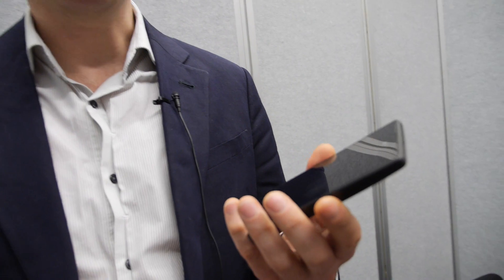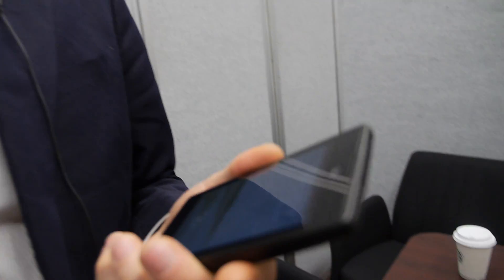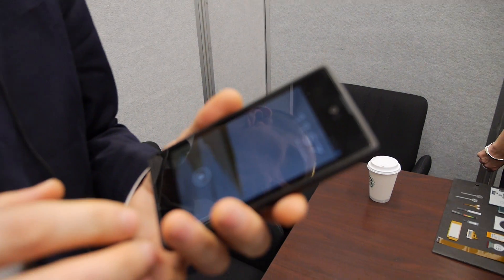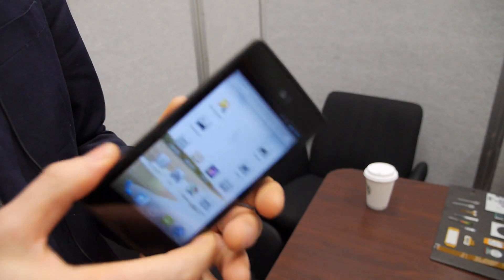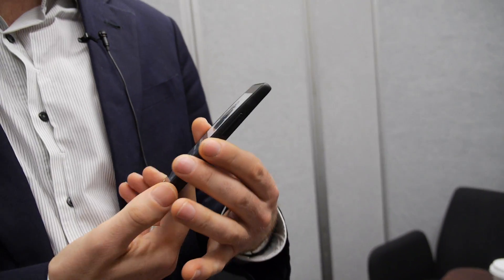We're here at CES 2013. I'm Vlad, CEO of Yota Devices. Our company recently launched information about our product YotaPhone, which is quite unique. On first look it's an Android device, but we introduced an electronic paper display on the backside of the phone and developed a number of applications which substantially change the user experience and the way users interact with smartphones.